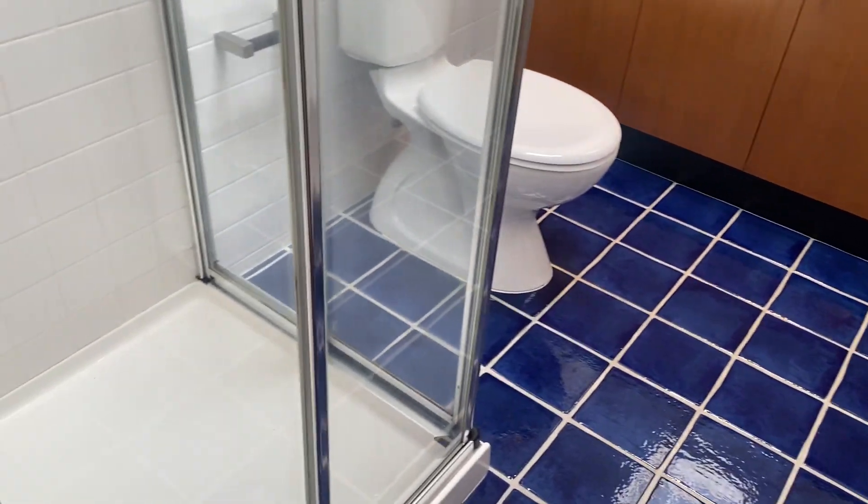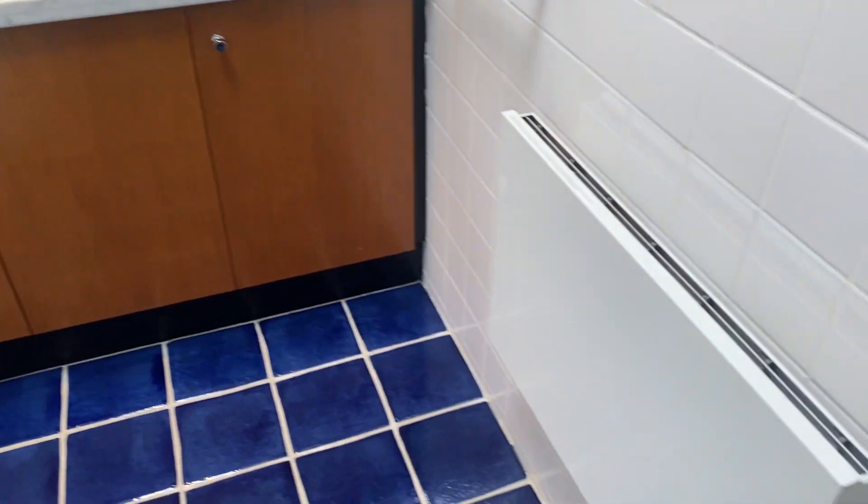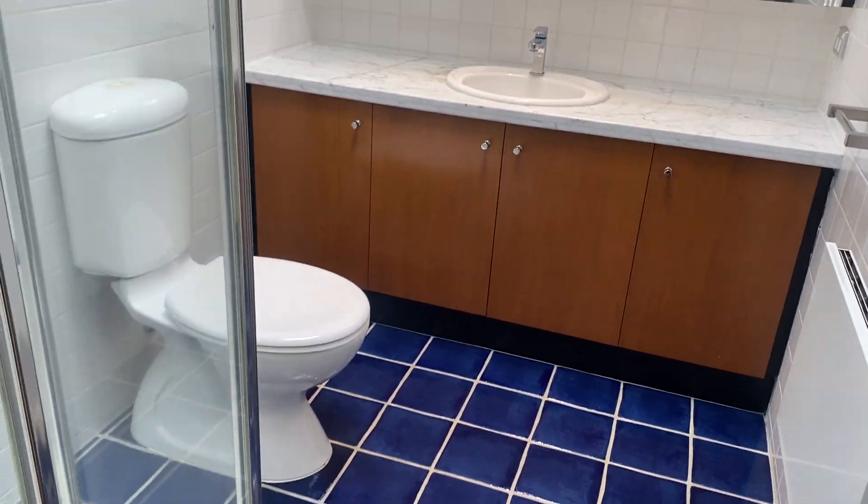We've got blinds that do close as well. This is the bathroom — we've got a shower, toilet, and vanity. We've also got a heater and some mirror cabinets.